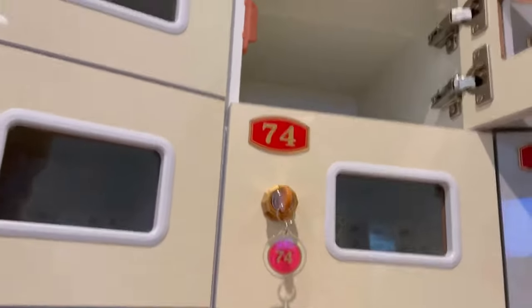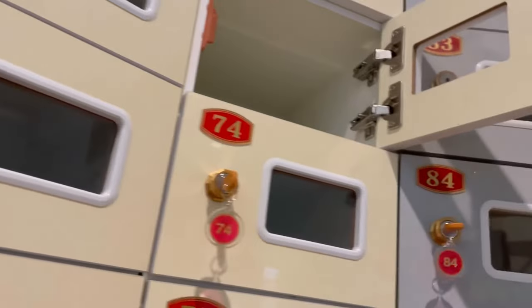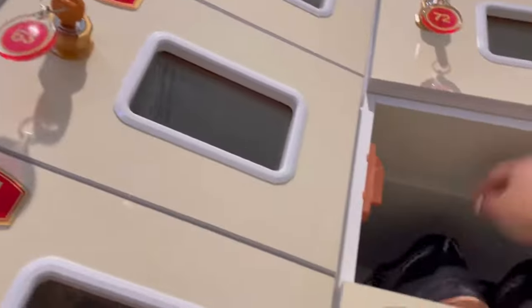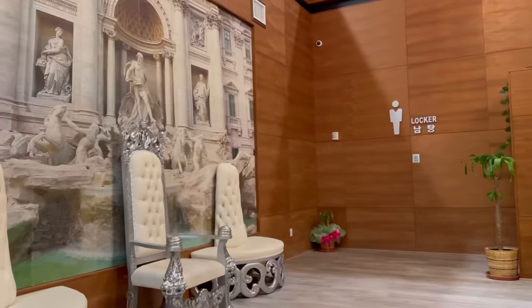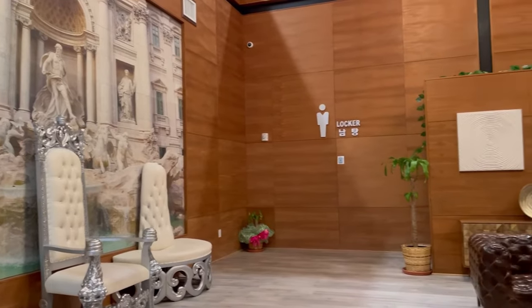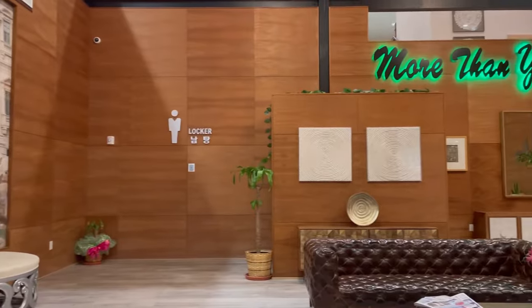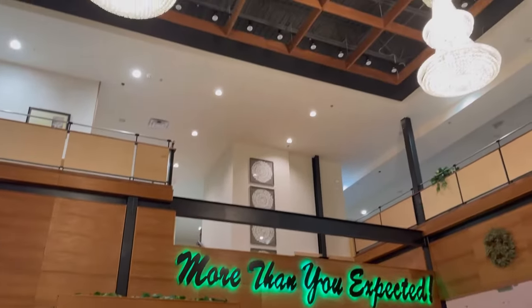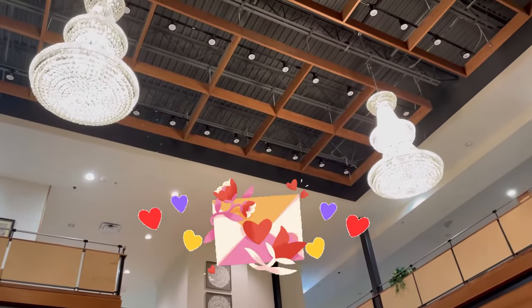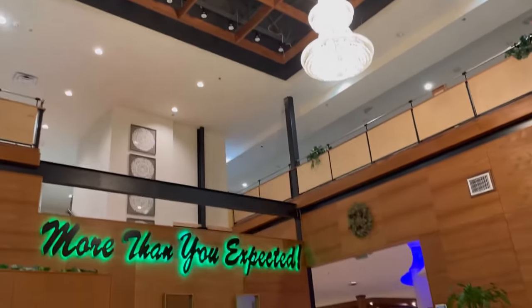They don't allow shoes in the facility, so the first thing you have to do after you register is put your shoes away in a locker. You can have your socks, which I do recommend. Spa World actually opened up in fall of 2020, and right now they have a Groupon for $25 on Monday through Thursday, so I totally took advantage of that. And with Valentine's around the corner, this is a great Valentine's gift.